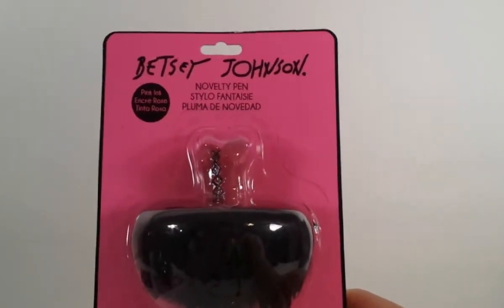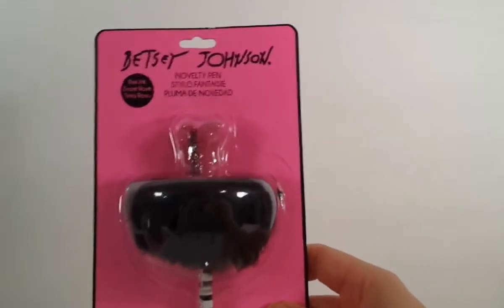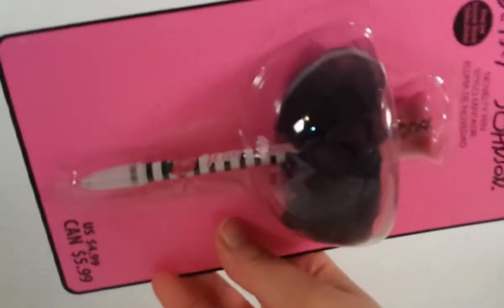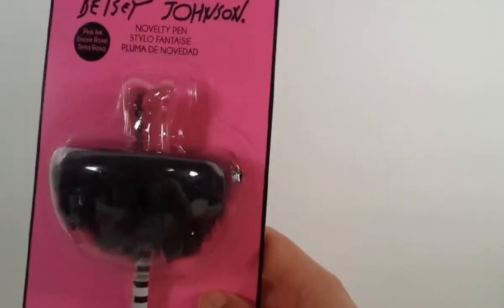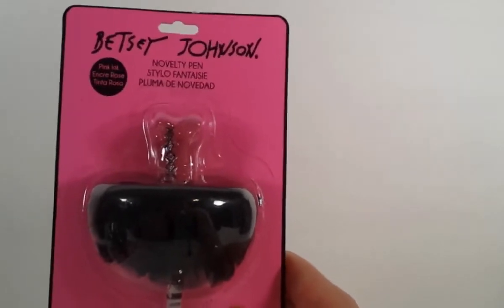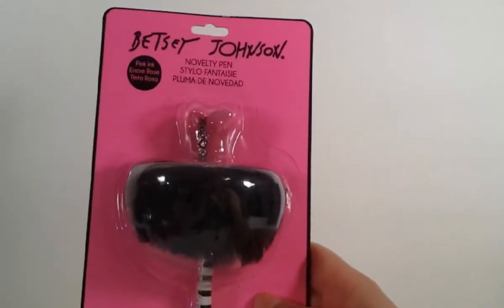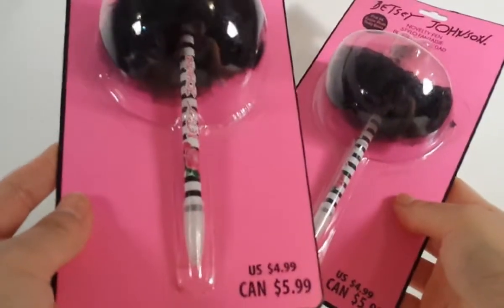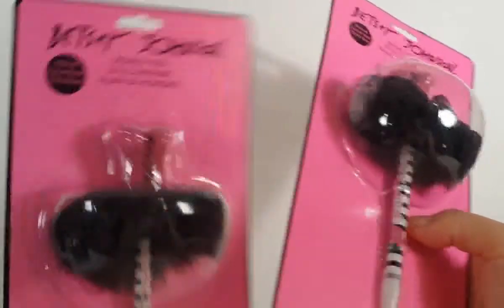The pen has pink ink and it's a Betsy Johnson pen. It has a little rose, stripes, and a ballerina. I'm super excited about this one because last year I saw a lot of people haul the Betsy Johnson pens and I wasn't able to get any. But this year I was able to find two of them - one for my daughter and one for me. They were a regular price $4.99 but I got them on clearance for $1.99. The ink is pink, super cute - and they were 80% off.